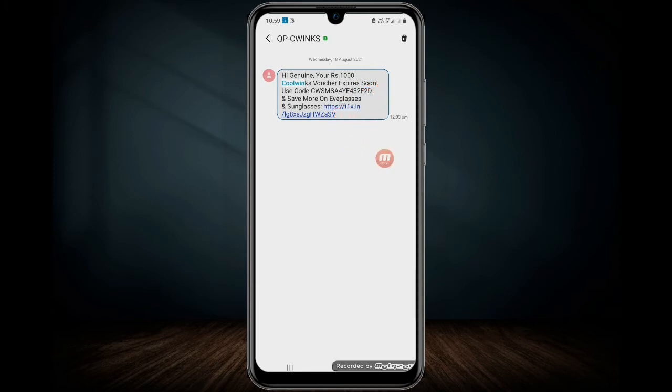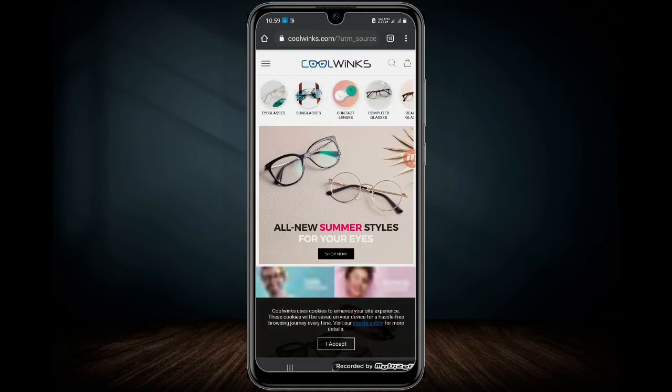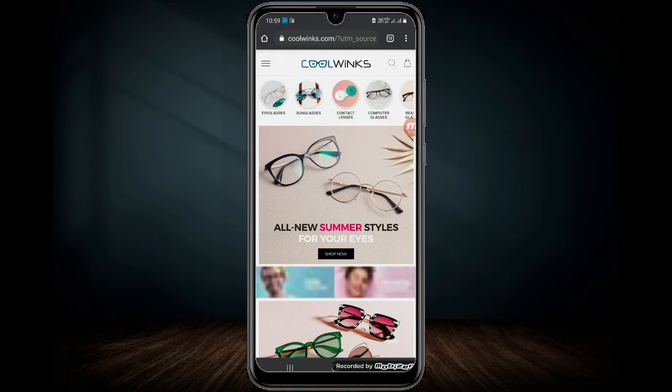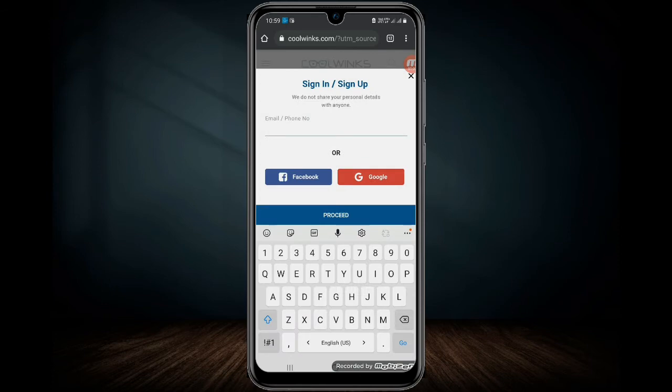I have a link to this account. I will click on the code to add this code. If you want to learn more about the email, you can proceed to the process.